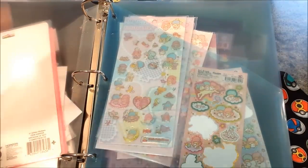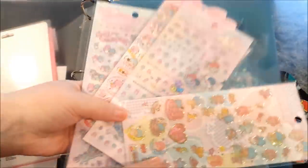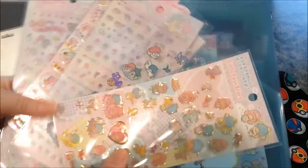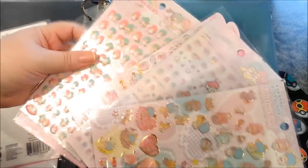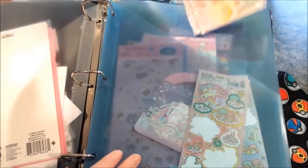This next section is all my little Twin Stars stickers, and they're just super adorable and cute. I'll leave links to where I got some of these — mostly from Etsy and maudio.com, so I'll leave those links below.